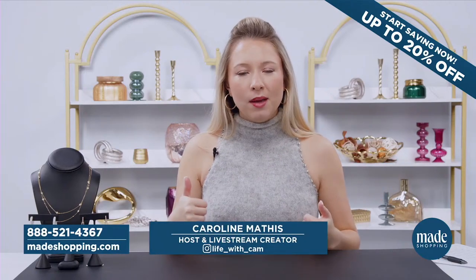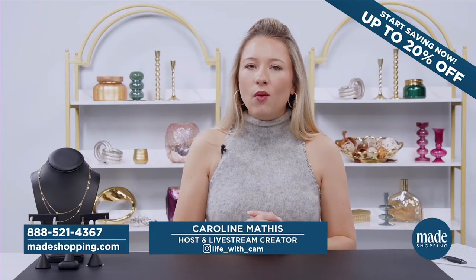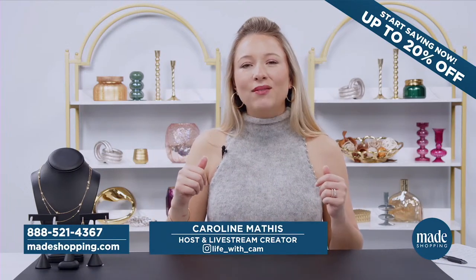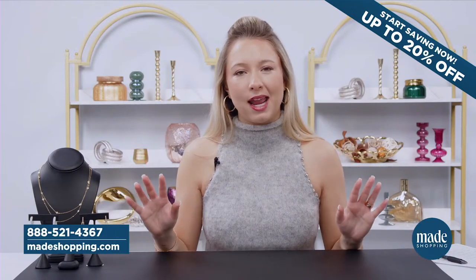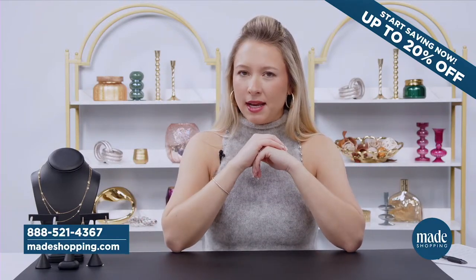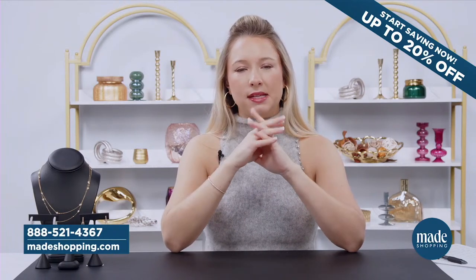Anytime you're joining us, well hello, but if you're returning, good to see you. My name is Caroline and welcome to the Made Shopping Network. We have quite an array of products lined up tonight. It's going to be incredible. This is a fully shoppable live segment and we have a couple of ways for you to shop that makes it easy.